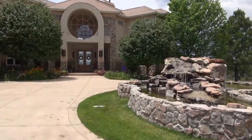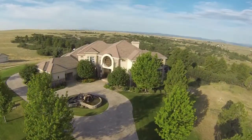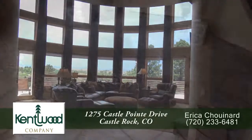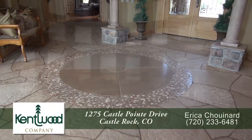Let's take a look. Before you step into this home, you pass by the impressive waterfall in the center of the turnabout. As you step past the entryway, you're greeted by the welcoming foyer. Notice the stone flooring and beautiful inlay here in the foyer.